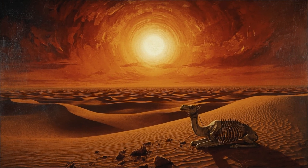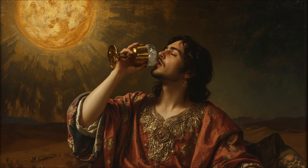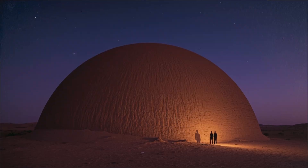In 400 BC, Persian nobles were drinking chilled wine with ice cubes in the middle of the Dashti Kavir desert, where summer temperatures reached 50 degrees Celsius. That's 122 degrees Fahrenheit, hot enough to cook an egg on the sand.